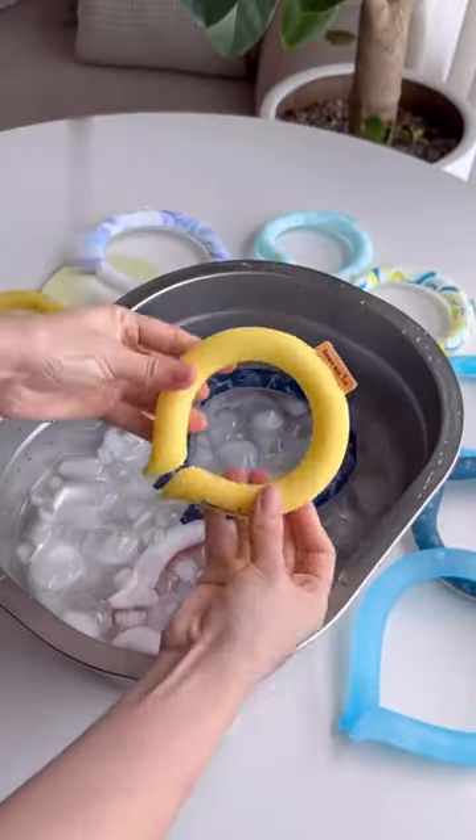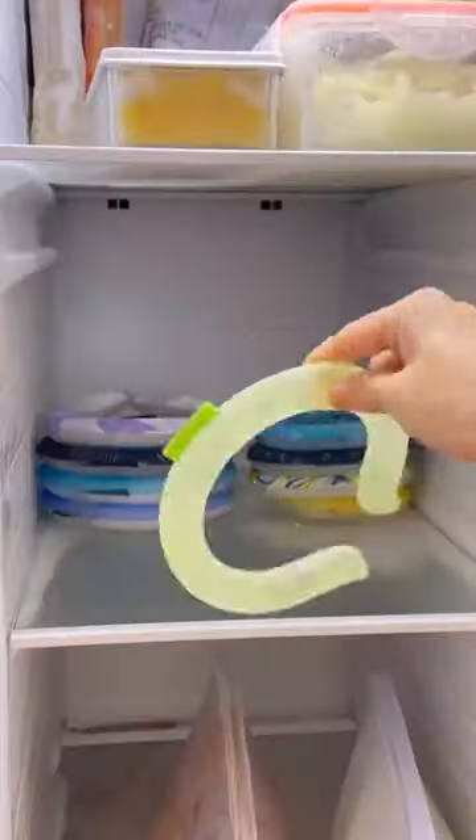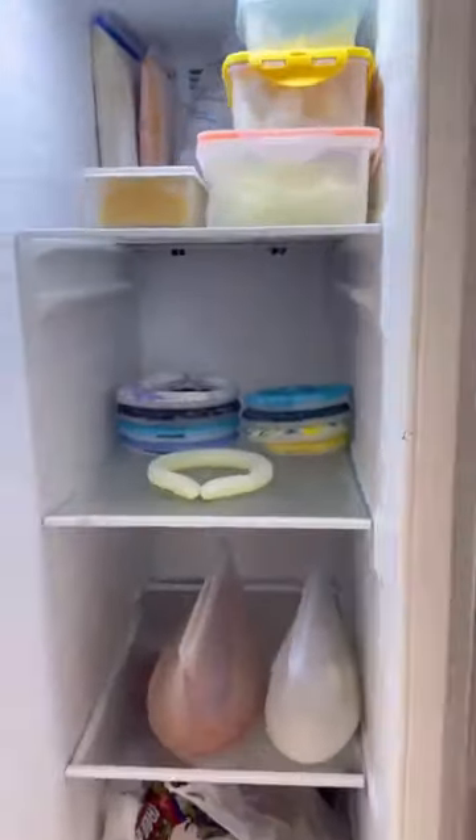It's pocket-sized but packs a frosty punch. This collar is like your cool sidekick, always ready to freeze the heat out. Home or office, car or freezer, it's ready to chill.